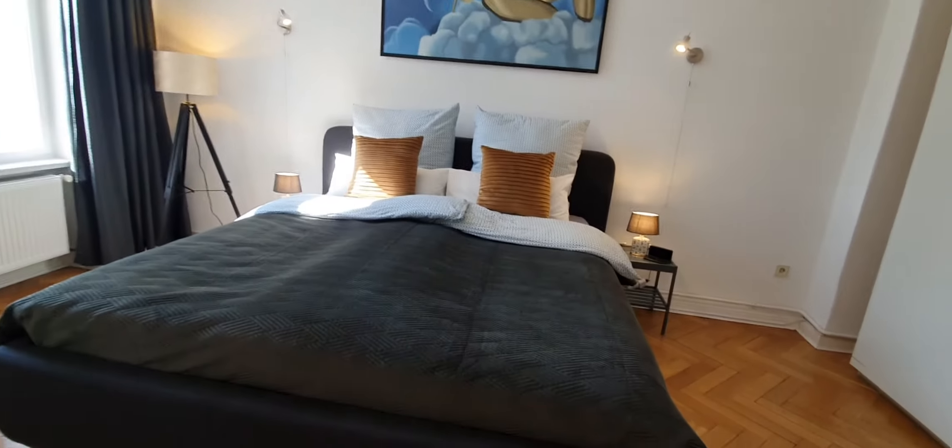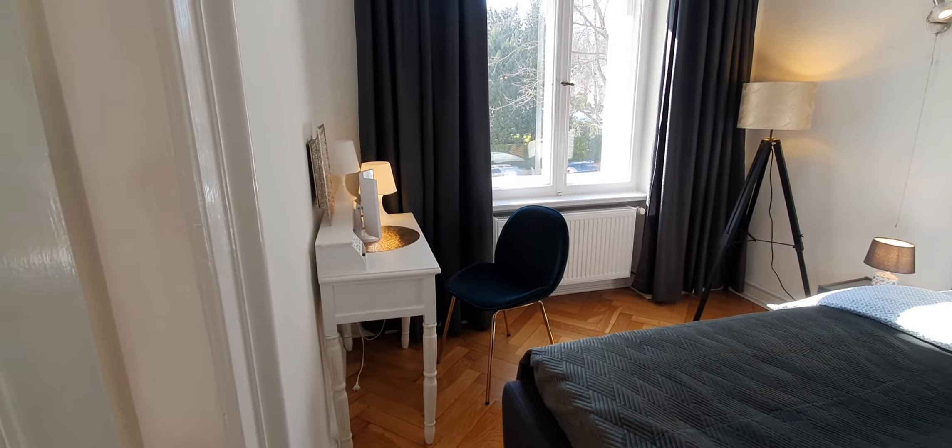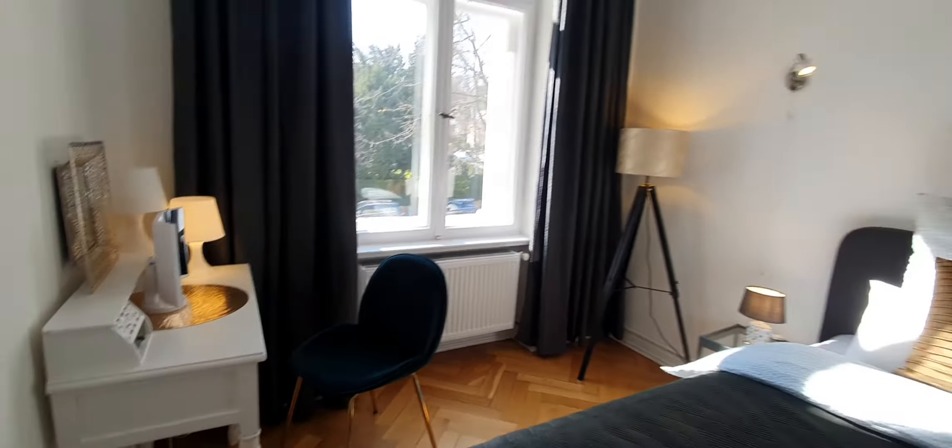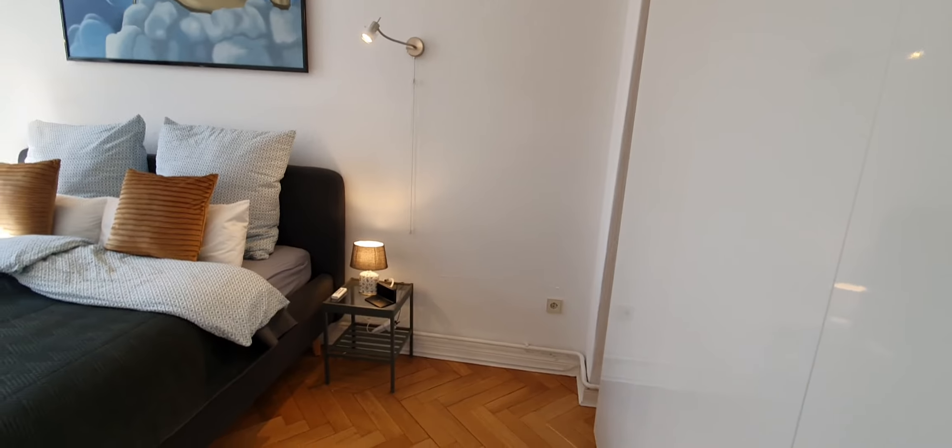And here is the bedroom. You have a double bed. You also have a makeup table. Here you have a huge wardrobe with towels and bed sheets.